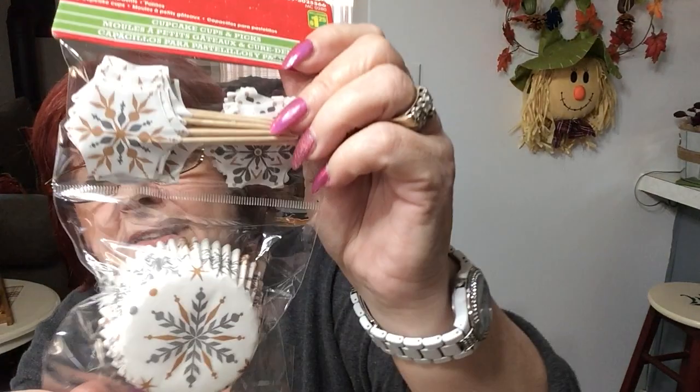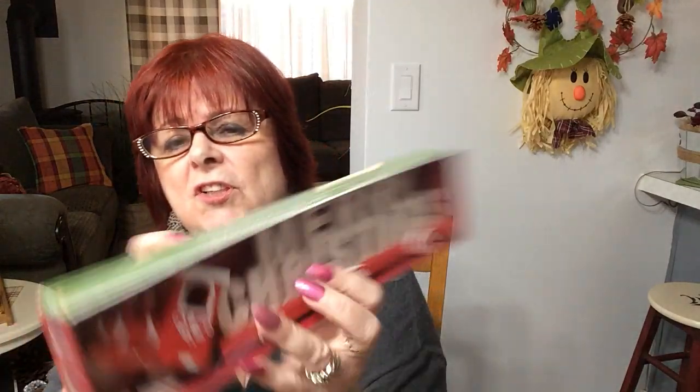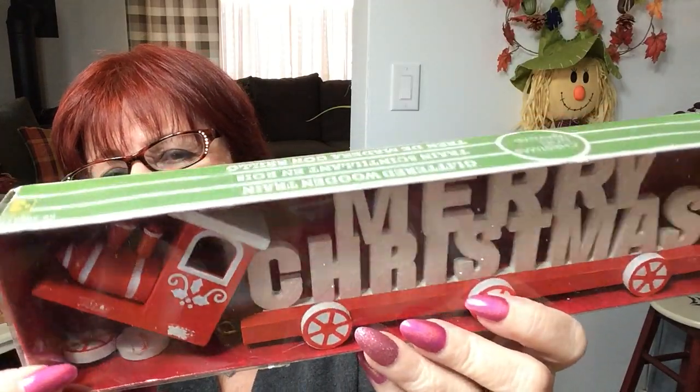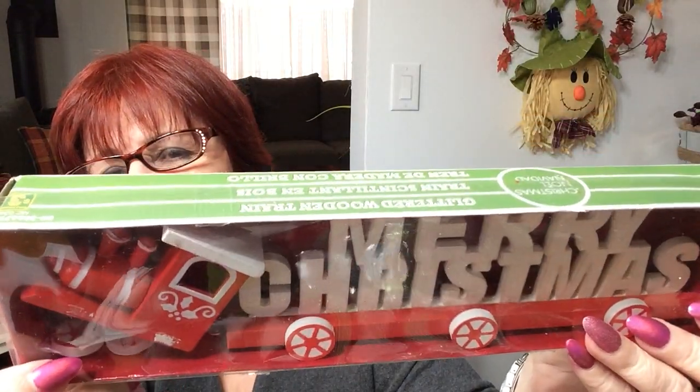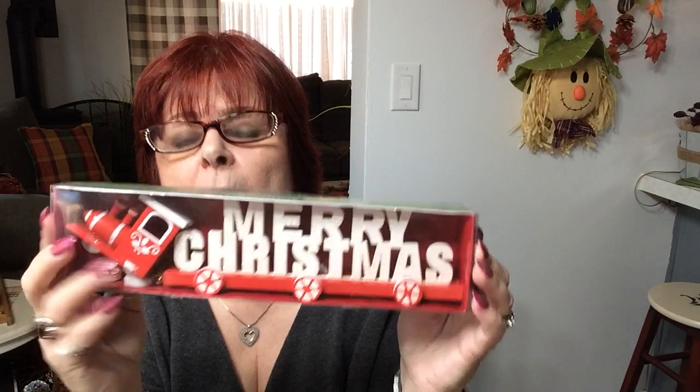Then I picked up 24 cupcake picks. I like the design with the little snowflake — those can be used for paper crafting and all kinds of things. Then I picked up this little tree — it says Merry Christmas, or it's a little train. I just have to glue the wheels back on; it's nothing major. Little candy cane swirly wheels in red and white. It's about a foot tall, and that was $3. Merry Christmas!